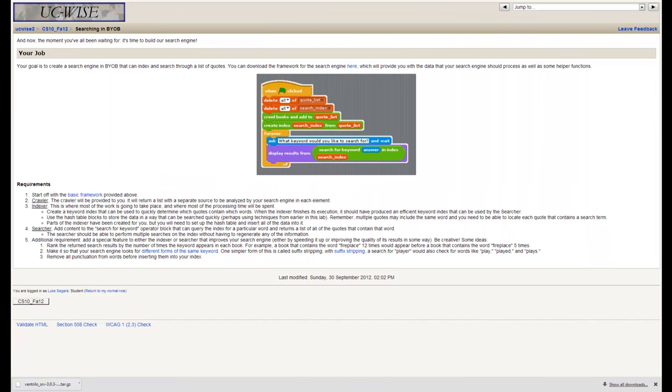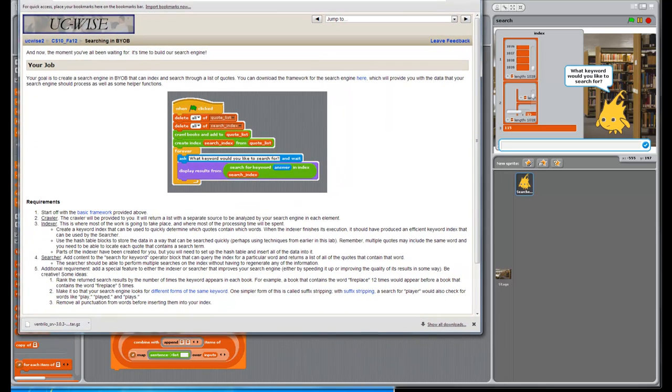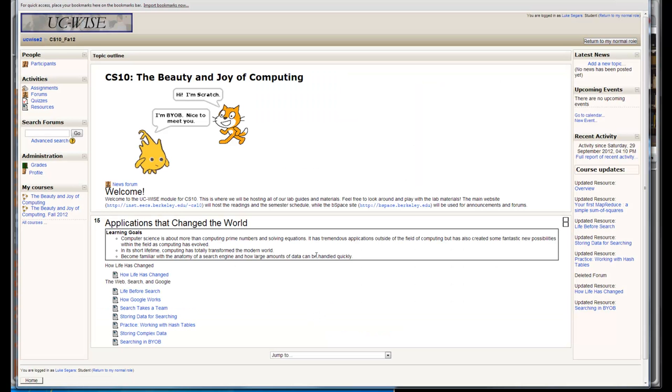That wraps up this activity. There are a couple of challenges at the bottom that allow you to improve your search engine — some are pretty challenging, some are relatively straightforward. Number three is removing punctuation like we were just discussing. Feel free to tackle any of those on your own. That wraps up today's lab — applications that change the world — where we learned about hash tables as well as the search process. Hope that was helpful, and we'll see you next time.